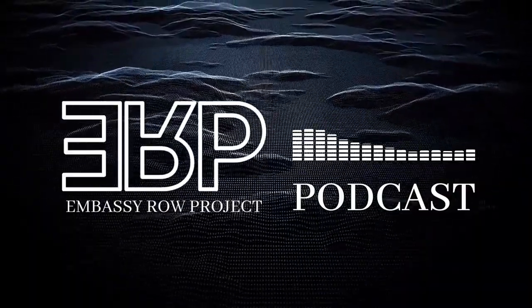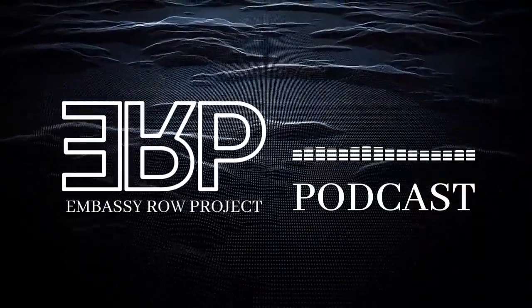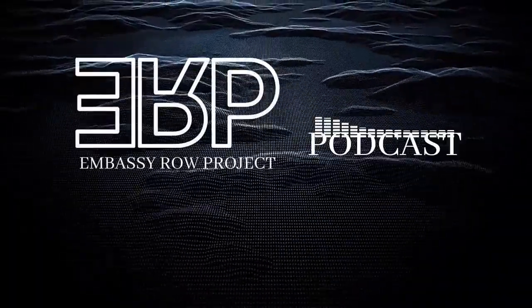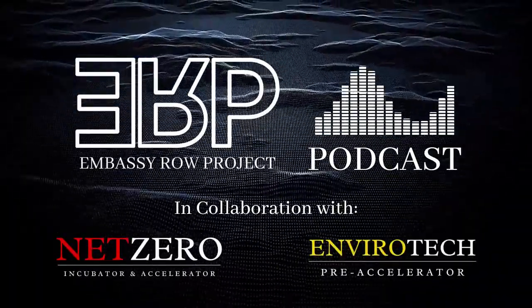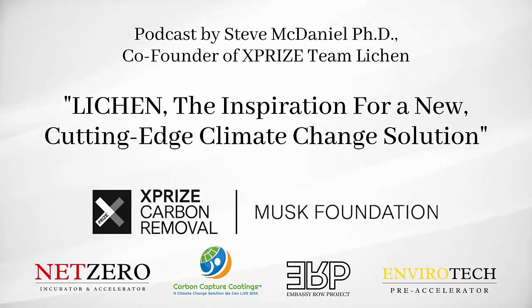If you enjoyed this podcast, please like, subscribe, and leave a comment. For more information about Team Lichen or the Embassy Row Project's international clean tech trade missions, visit our website at embassyrowproject.org. For more podcasts like this, visit embassyrowprojectpodcast.com.